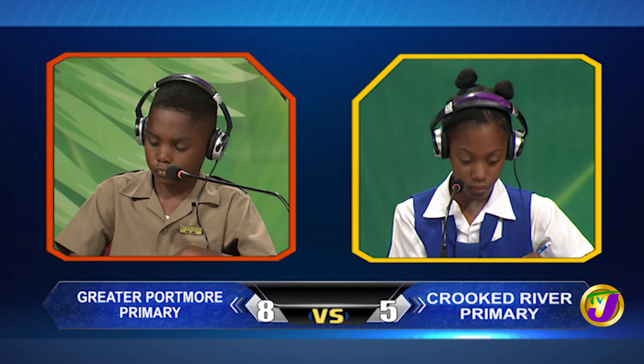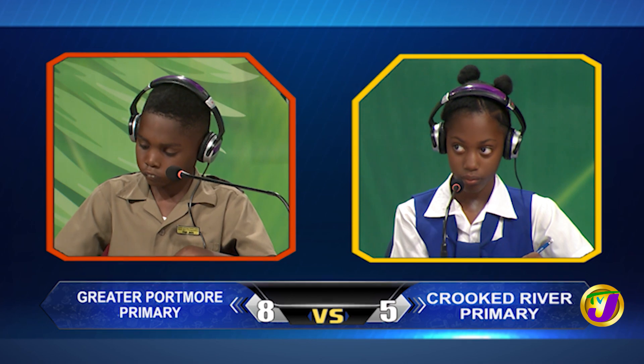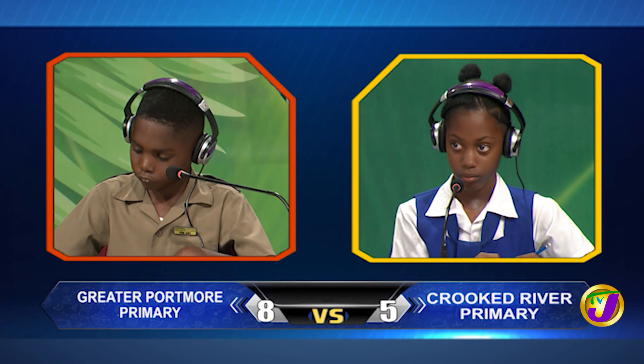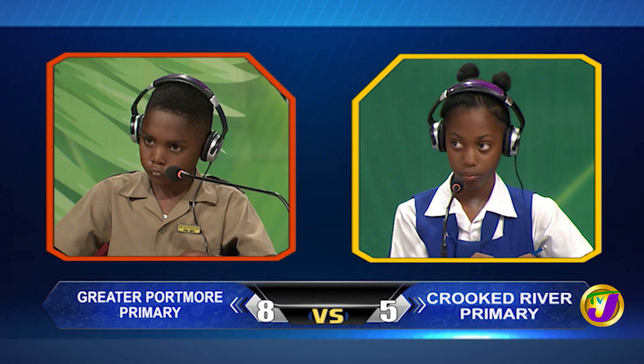Ashawnee, we're over to you. What number, when divided by 9, gives 8 and leaves a remainder of 3? Ashawnee answers 75. That's right.